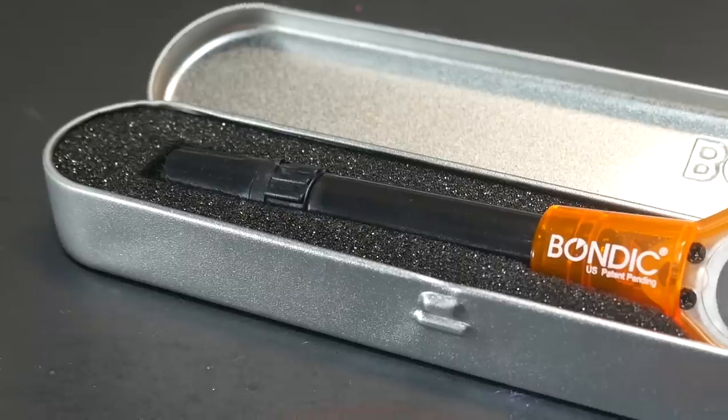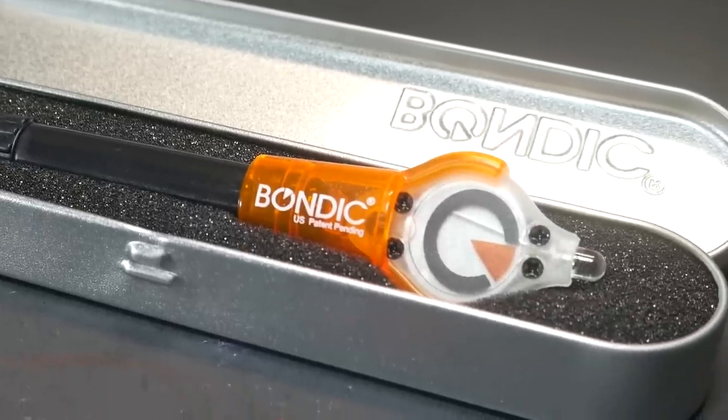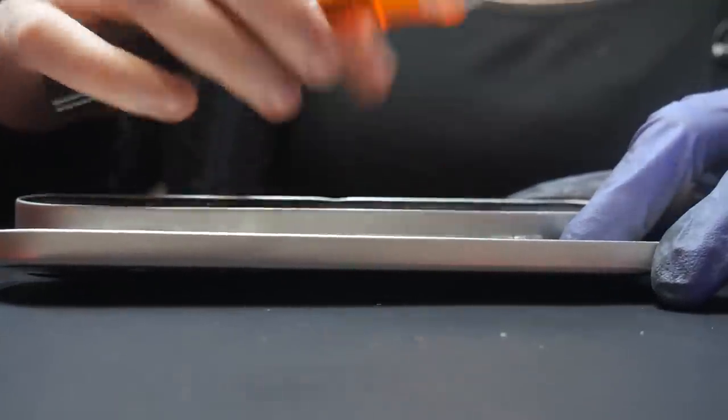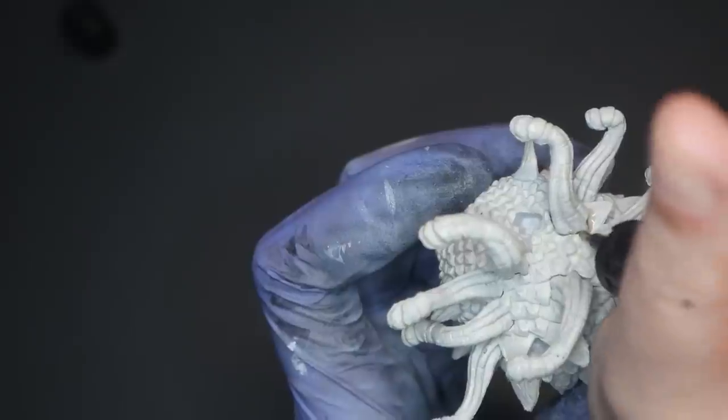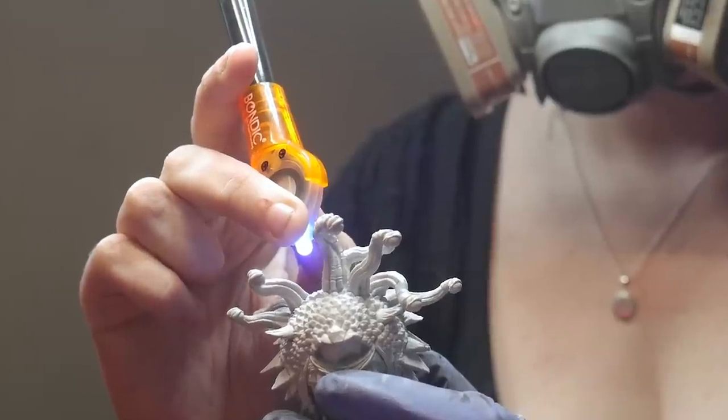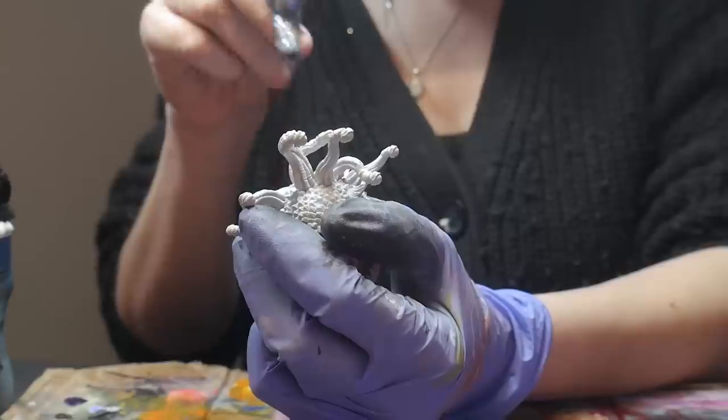This UV resin pen from Bondic is magic. It comes in this neat little squeeze pen and has a fine tip applicator, allowing for detailed resin application. The resin takes seconds to cure, cures very smoothly, and takes paint well.